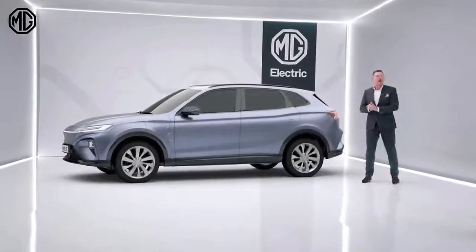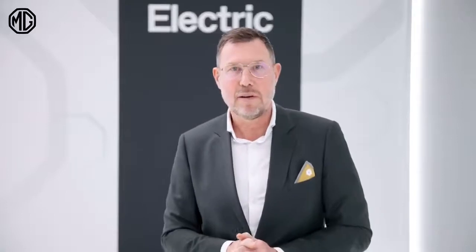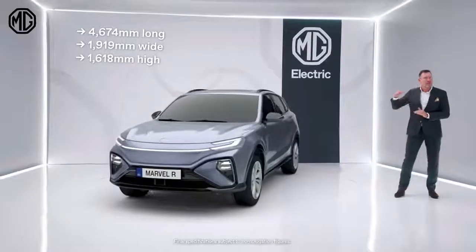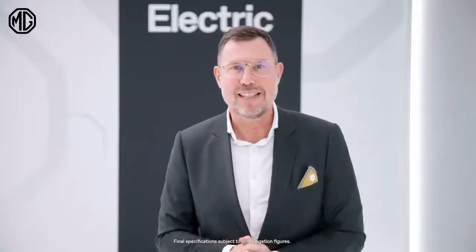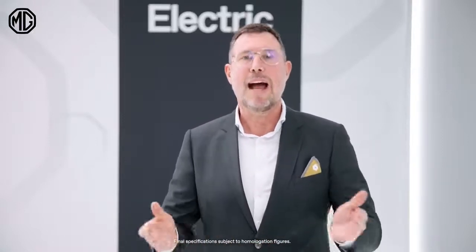The Marvel R Electric is a high-tech lifestyle SUV for the C-segment. It's more than 4.5 meters long, more than 1.9 meters wide, and a bit more than 1.6 meters in height. The Marvel R is 9 centimeters longer and 7 centimeters wider than the VW ID.4 Pro.